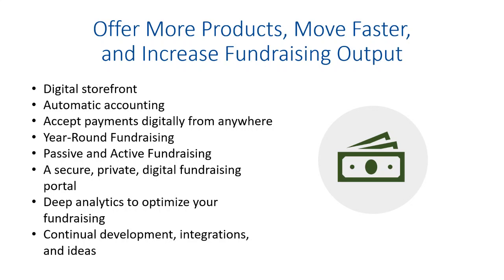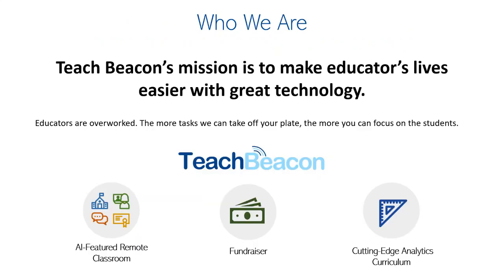You get a digital storefront, automatic accounting, and you can accept payments digitally from anywhere. Students can walk around with a smartphone and take payments. You can do year-round fundraising — passive or active. It's all handled in a secure, private way using enterprise security on our platform. You have deep analytics, and the continual development ensures you keep getting new features and keep getting better at fundraising.